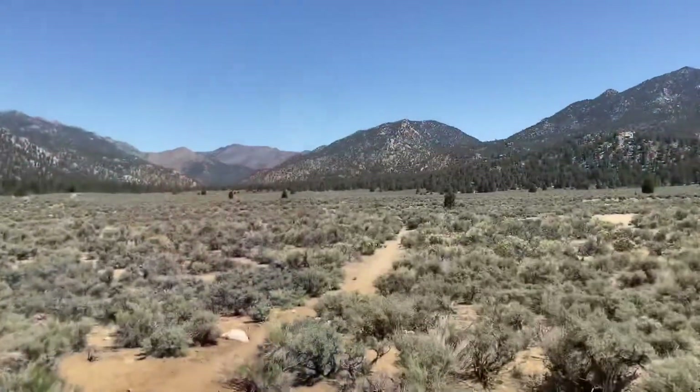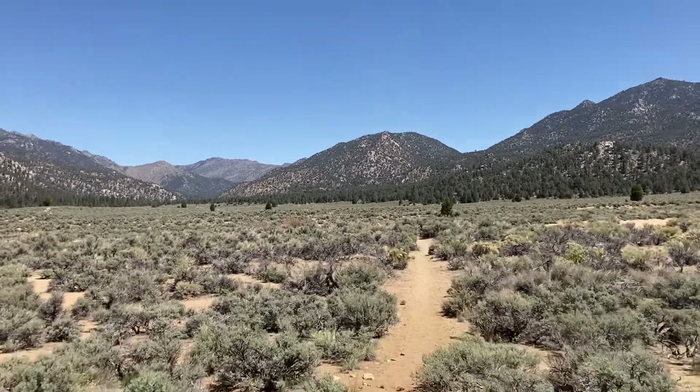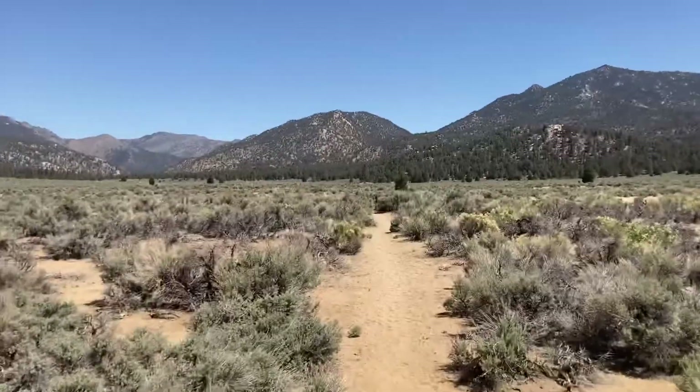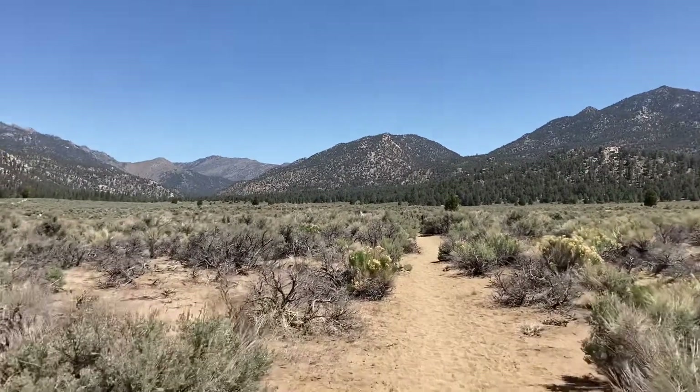I'm very excited. Here, let me flip my camera around so you can see this upcoming portion — check this out. It's a huge high desert meadow leading up to the mountains ahead. I don't know exactly which peak or where I'm going, but I assume it's those in the middle. It's gonna be absolutely beautiful, and yeah, that's pretty much what the day has in store.